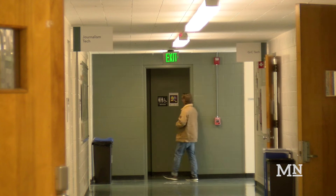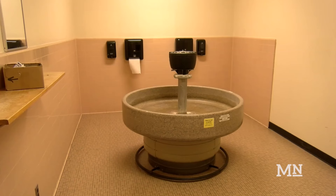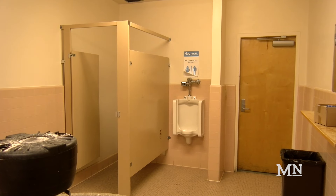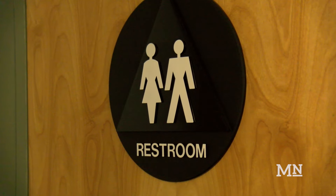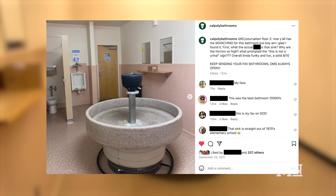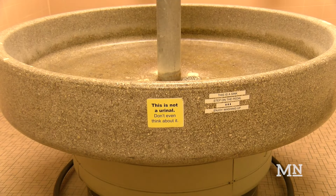The second floor of Cal Poly's graphic arts building is home to what some call the weirdest bathroom on campus. The giant sink, powdered soap, and a single stall inside a seemingly single-stall bathroom has puzzled many people over the years, even garnering the attention of the Instagram account Cal Poly Bathrooms. While some admire the facility's quirks, others call it a waste of space.